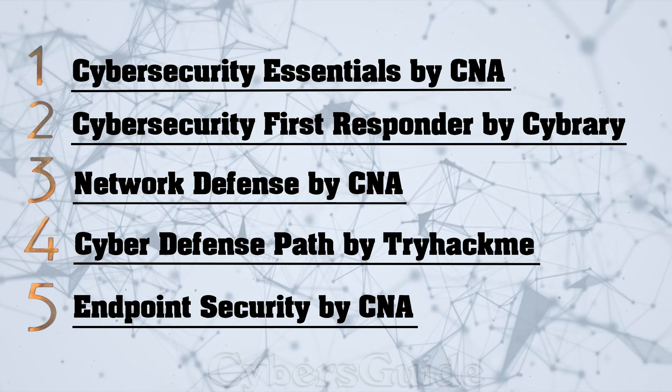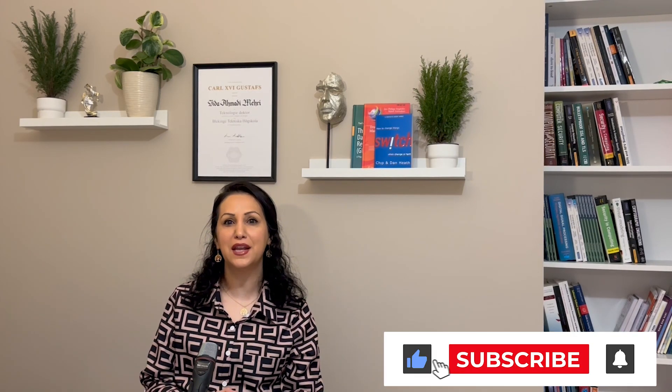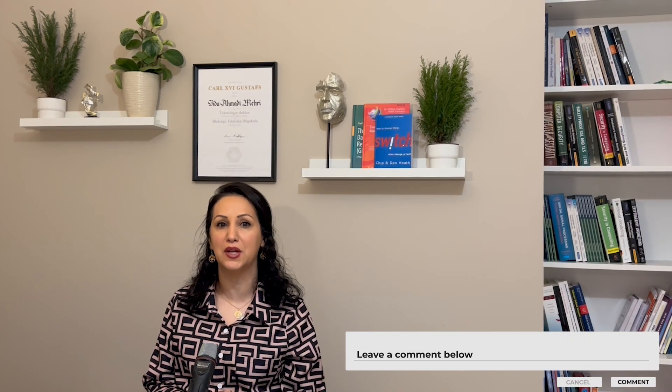These are our top recommendations for free cybersecurity courses for 2024. Remember, cybersecurity is the fastest growing area with a need for more talent. It is important to invest in upskilling your knowledge to remain relevant and develop your skills. I hope you found this video informative and inspiring. Don't forget to give it a thumbs up and subscribe to our channel for more exciting content. Feel free to leave any questions or suggestions in the comments below. Until next time, stay secure, stay protected.